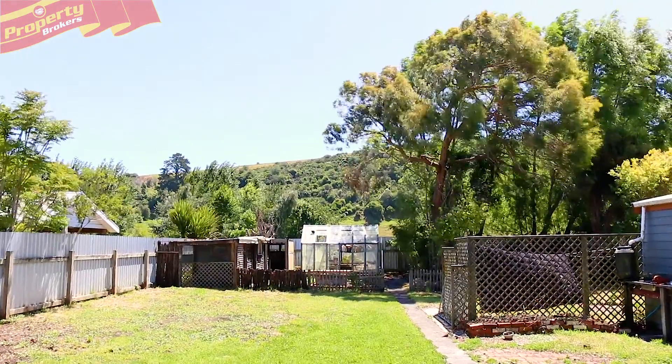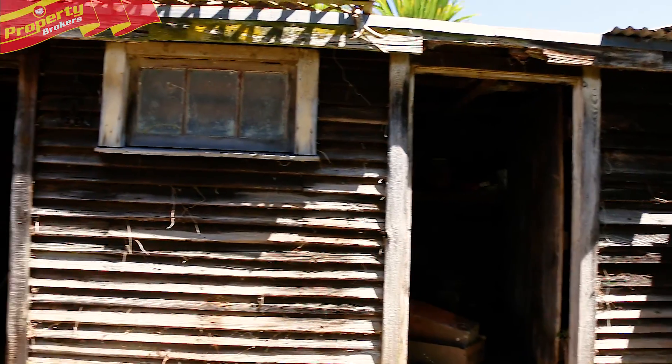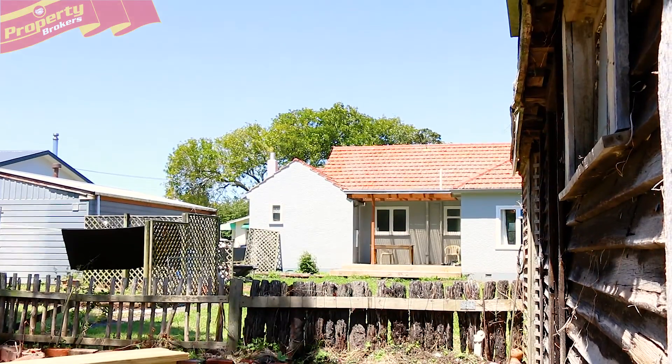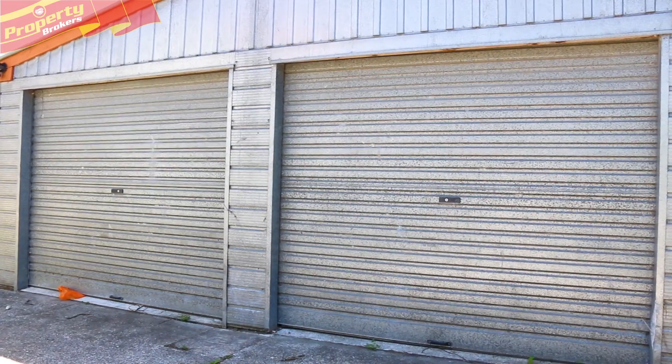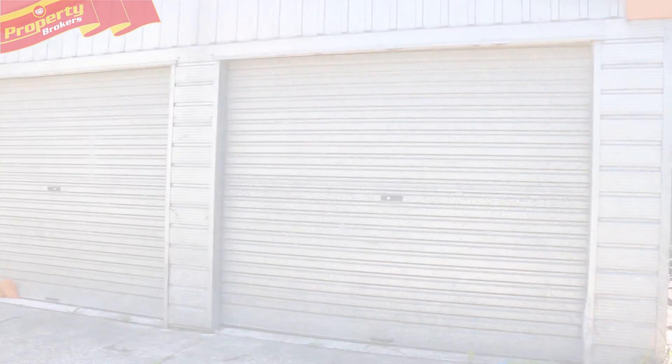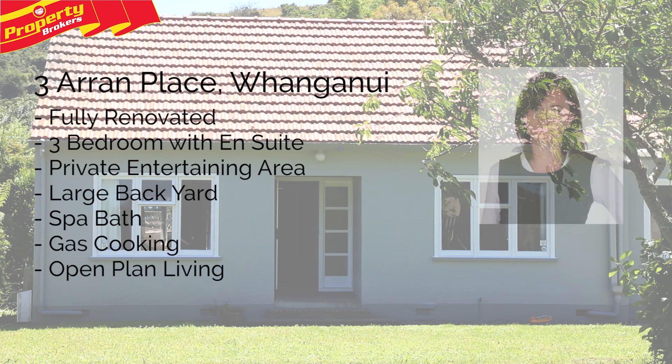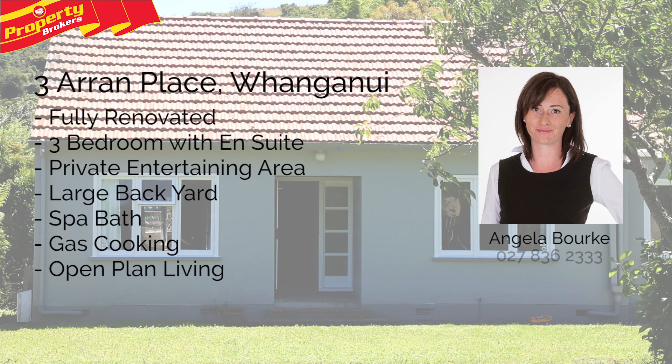Three bedrooms, fully renovated and ready for you to move in without having to do a thing. Three Arran Place could be your next home. Call Angela Burke at Property Brokers Wanganui or find out more at propertybrokers.co.nz.